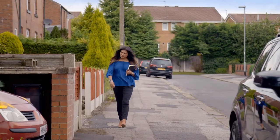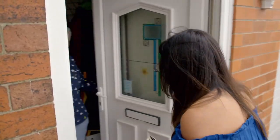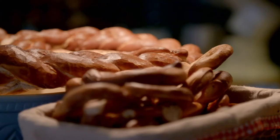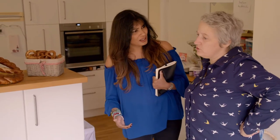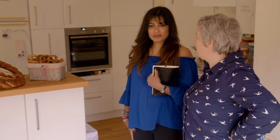To judge for herself and talk business, Nisha visited her at home. Hello, Angelica, nice to meet you. This is where the magic happens then? Yeah, more or less. How many pretzels do you make in a batch here? In one batch usually around 50 to 60. I won't get more in my freezer — that's the problem.